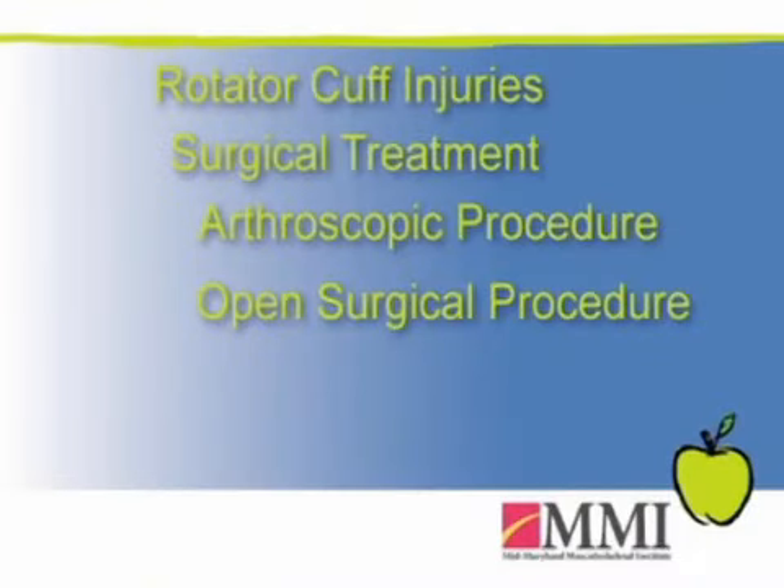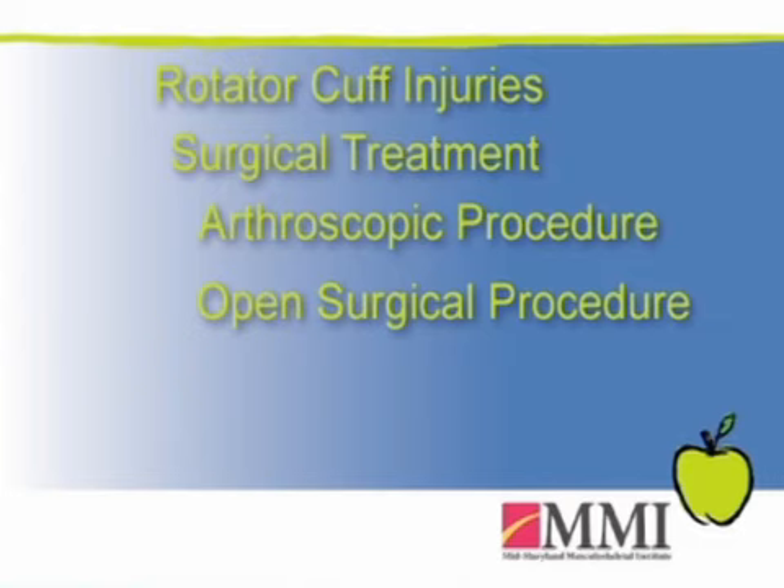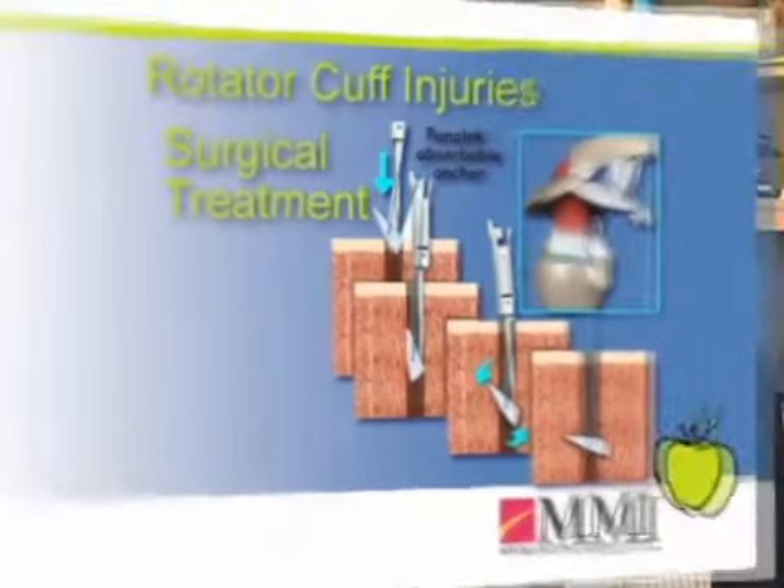With surgical treatment of rotator cuff tendon tears, we have the ability to repair the tendons either entirely through an arthroscopic procedure or through what's called an open procedure, where we make a bigger incision, get down to the shoulder joint, and then reattach the tendon back down to the bone.